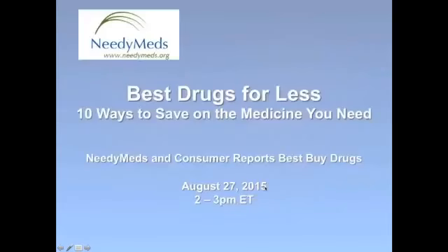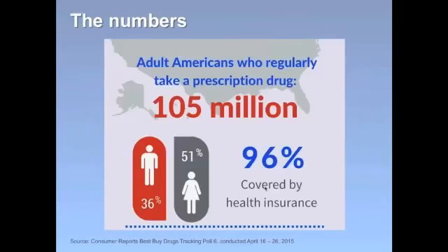Hello everyone. I'm Ginger Skinner and I'm a writer for Consumer Reports Best Buy Drugs. While most of you have probably heard of Consumer Reports, you may not have heard of Best Buy Drugs. Simply put, Best Buy Drugs is a public education project aimed at offering unbiased, evidence-based drug information and giving advice to consumers on which drugs are best for your condition based on three things: effectiveness, safety, and cost. We also aim to empower people to have regular conversations with their doctors about medications, safety, and cost.